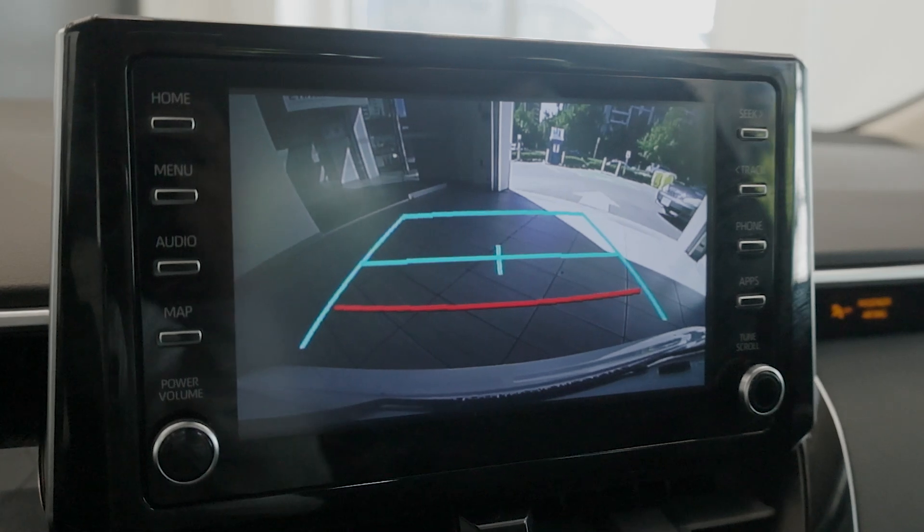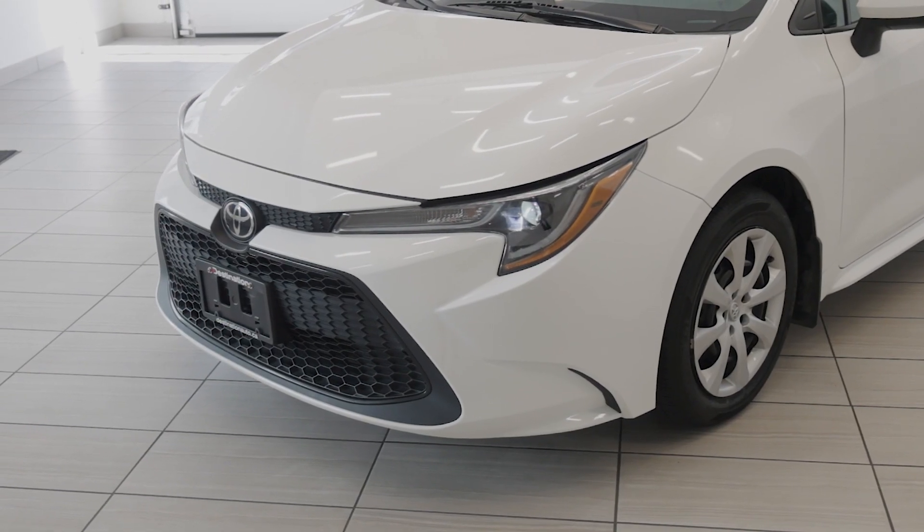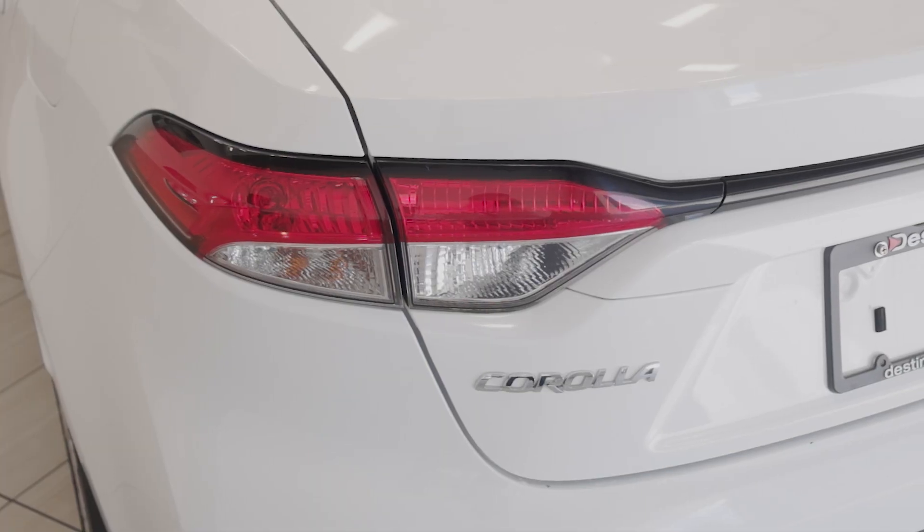Advanced safety features include Toyota Safety Sense 2.0, which offers a pre-collision system with pedestrian detection, lane departure alert with steering assist, and dynamic radar cruise control.